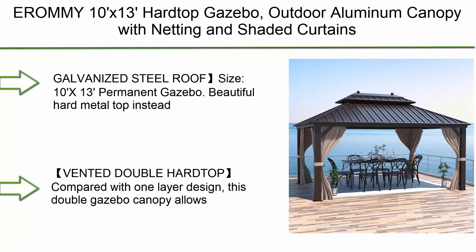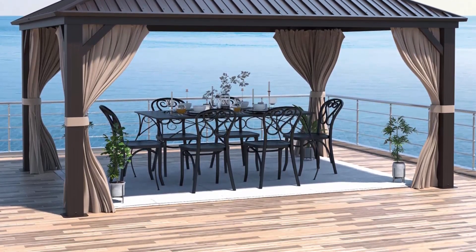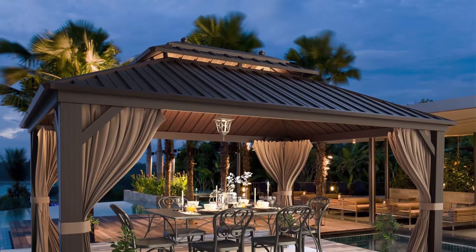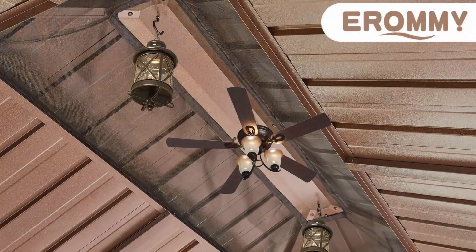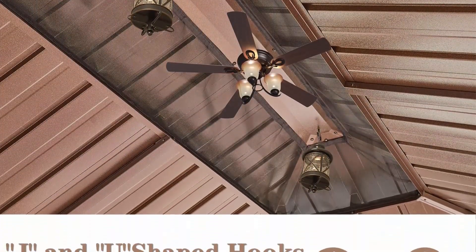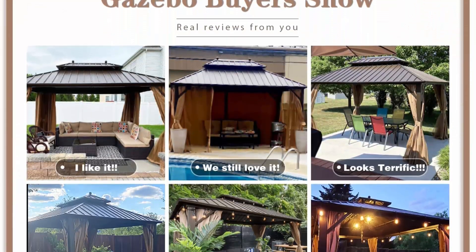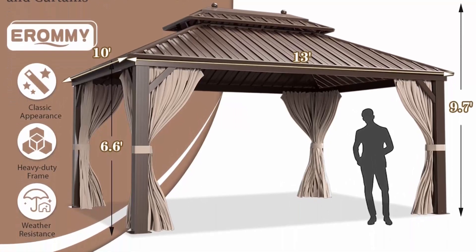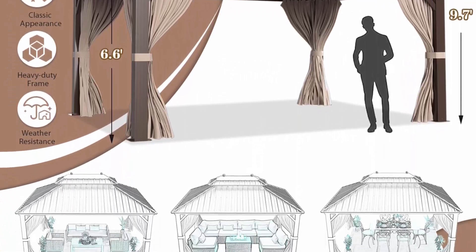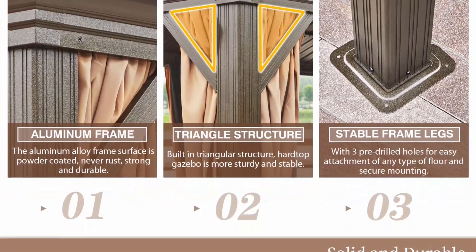Top 8: Eero Mmly 10x13 hardtop gazebo — outdoor aluminum canopy with netting and shaded curtains, double roof, permanent metal pavilion for patio, backyard, deck, and lawns. The galvanized steel roof is a beautiful hard metal top instead of normal fabric or polycarbonate material. Compared to a traditional soft top, the galvanized steel metal top can withstand heavy snow, providing a safe and cool room. The vented double top allows sunlight to filter through and provides excellent airflow, and the sloped roof allows rainwater to slide right off.